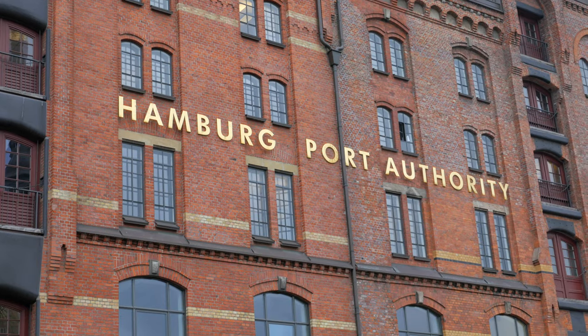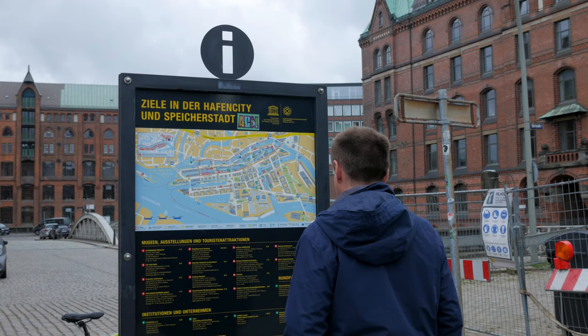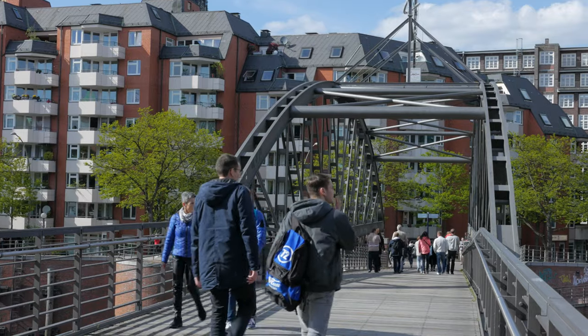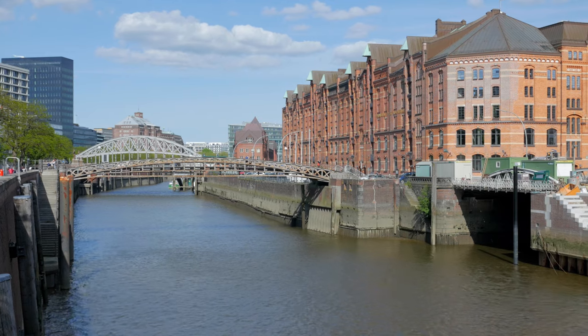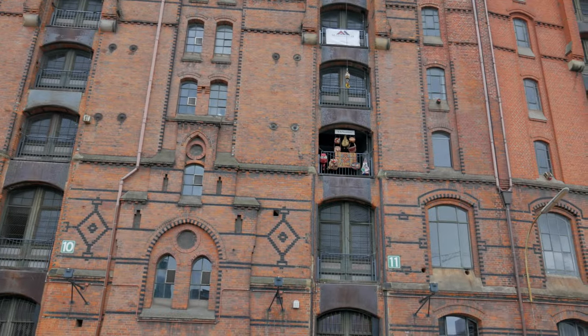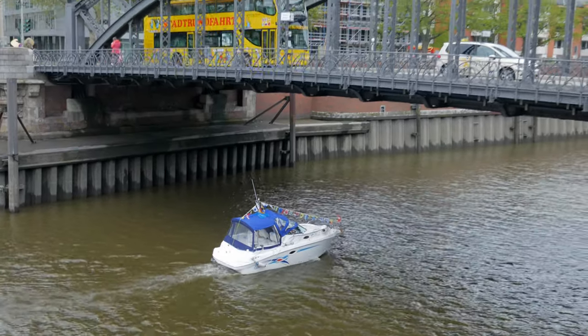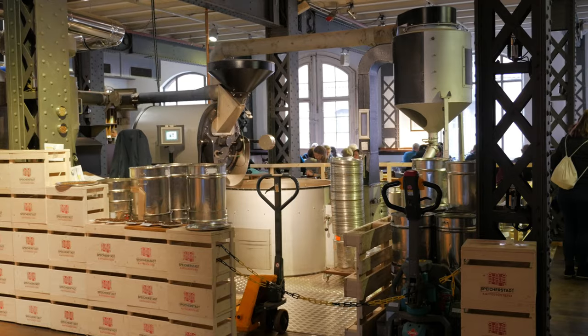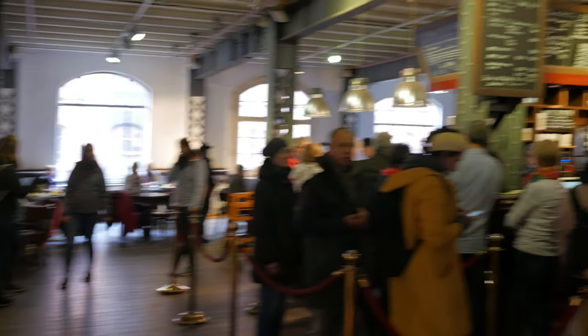Welcome to Hamburg. We're starting off in Hafen City. We arrive in Hamburg by train from Berlin and our first stop is Hafen City and the old warehouse district by the port, where lots of old buildings have now been converted into new businesses like this very popular coffee house where they roast and grind their own coffee beans.